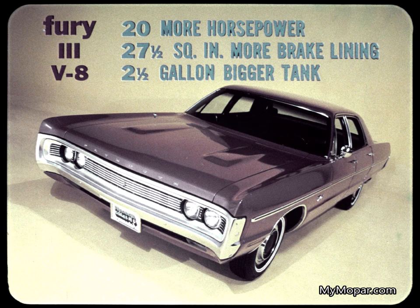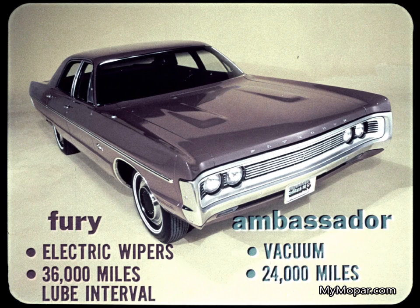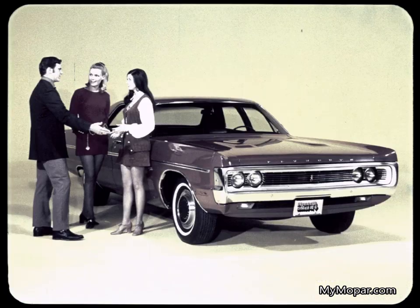Ambassador is at the bottom. And the lower-priced and bigger Fury V8 has more horsepower, more effective brake lining, and a bigger-capacity gasoline tank than Ambassador. What's more, Fury gets reliable electric wipers — Ambassador gets old-fashioned vacuum. Fury has a 36,000-mile lube interval; Ambassador, 24,000. That's why, when it comes to price, size, performance, brakes, and features, Fury makes it big over Ambassador.